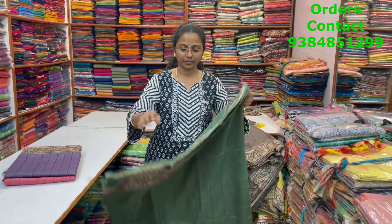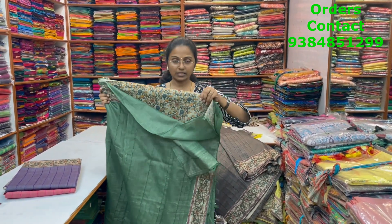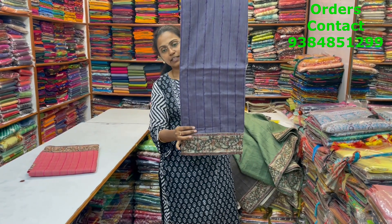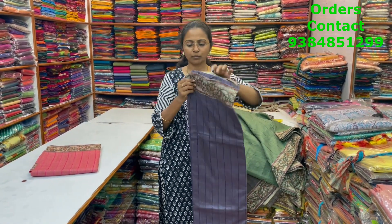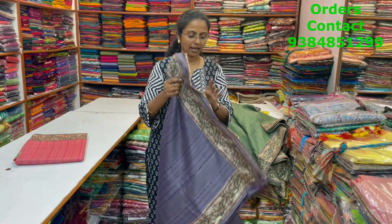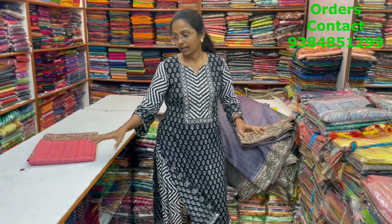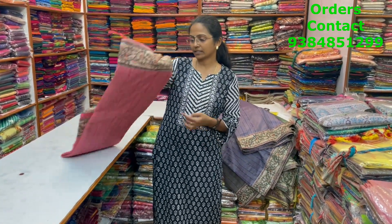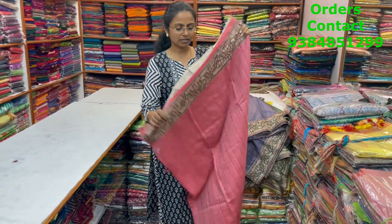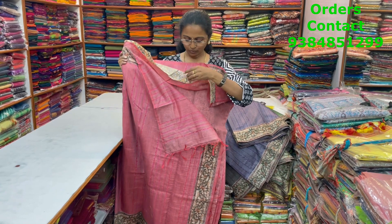The body, pallu, and blouse are shown for the green shade. The next color in the same pattern is a light violet shade with a pretty Kalamkari border — body, pallu, and blouse shown. The next color is a beautiful shade of pink with a nice Kalamkari border — body, pallu, and blouse shown.